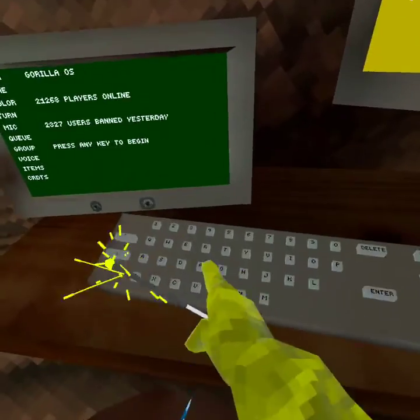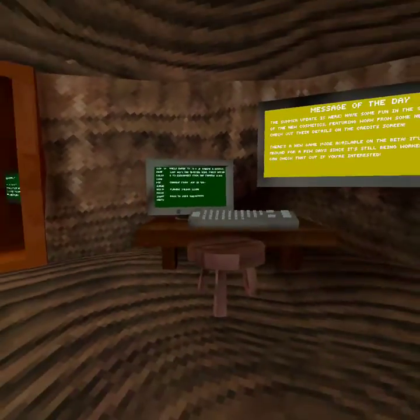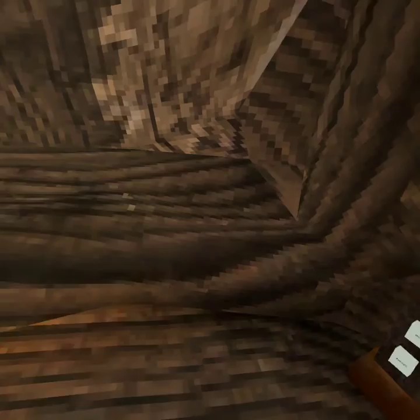I'm just going to do a private game because why not? I'm going to wait for it to load. Alright, let's go ahead and check out the new cosmetics.